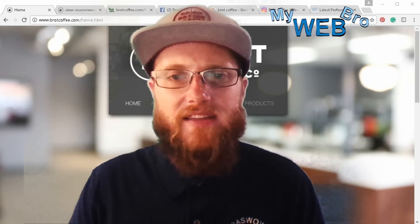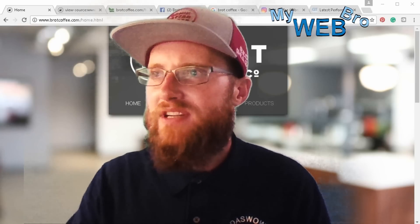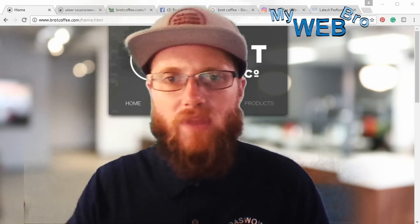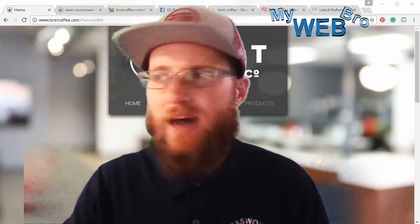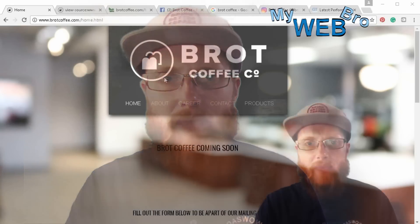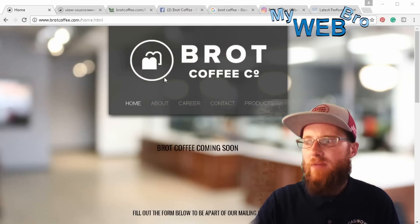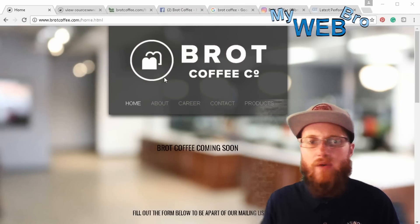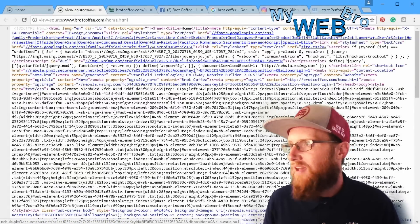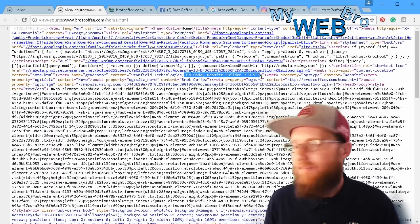I want to show you some of the things that I think they're doing pretty cool, that they're doing right. As a business getting started, sometimes a business owner might feel a little bit overwhelmed by all of the possibilities. In this case, I can see that what they did was they had a domain on the GoDaddy platform, and they went ahead and built a coming soon page right on the GoDaddy website builder, and we can see that right here. They are using GoDaddy website builder 7.0.535.